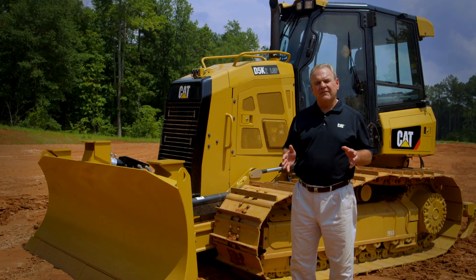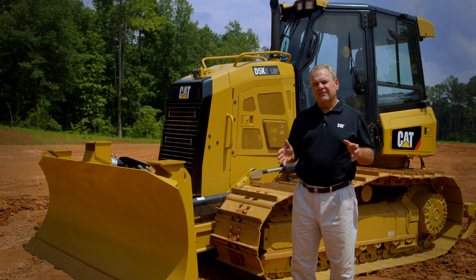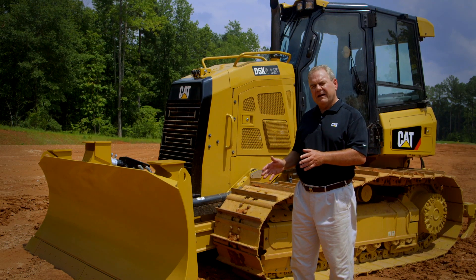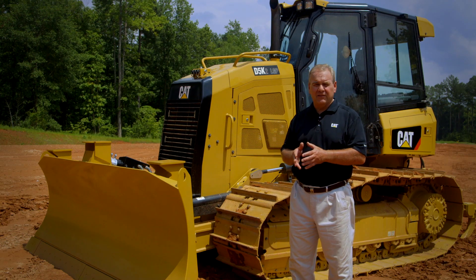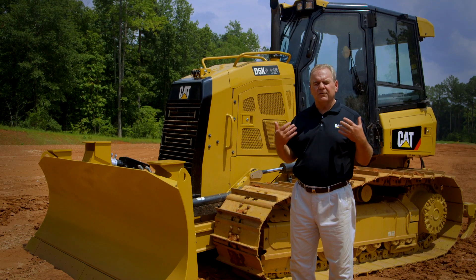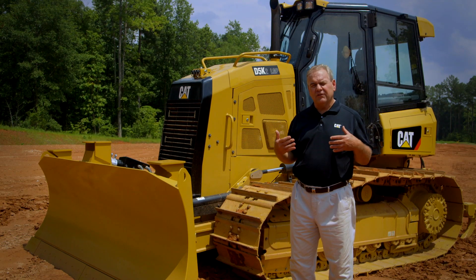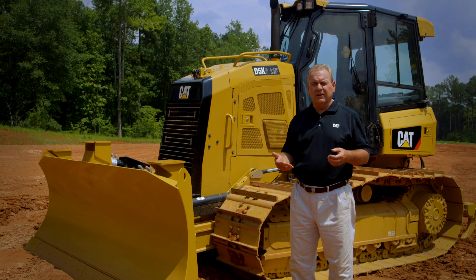Along with the power from the new C4.4 Tier 4 Final engine, we are now able to take all that power and get it to the ground through a new feature called Automatic Traction Control. As the name implies, it allows you to have less track slip, which translates into better fuel economy and also less undercarriage wear.